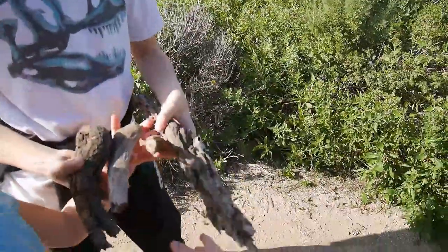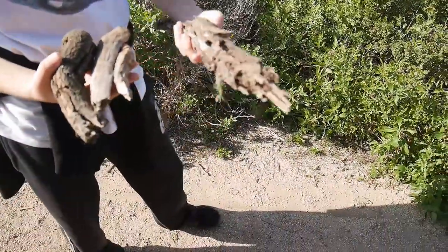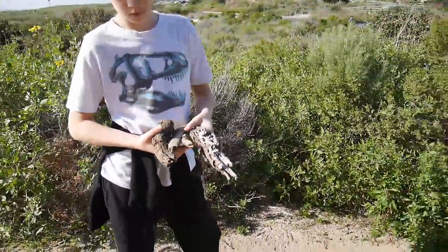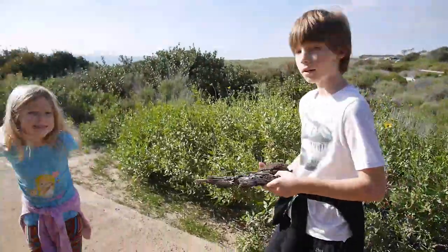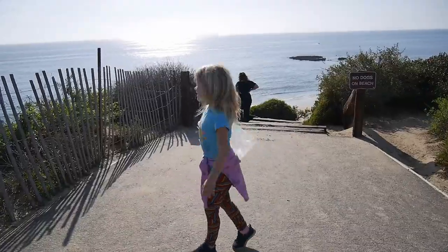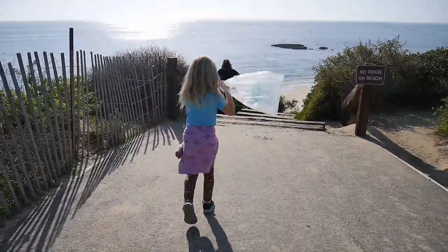Hey sweetie, you found something. We could probably use this. We'll pick more and see, and then we can choose. It's pretty here — it's beautiful.